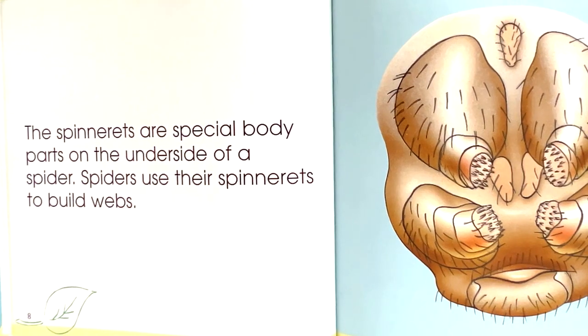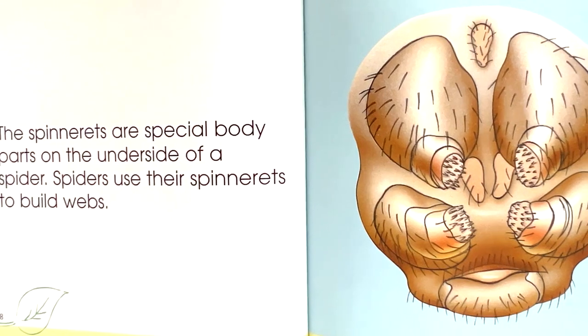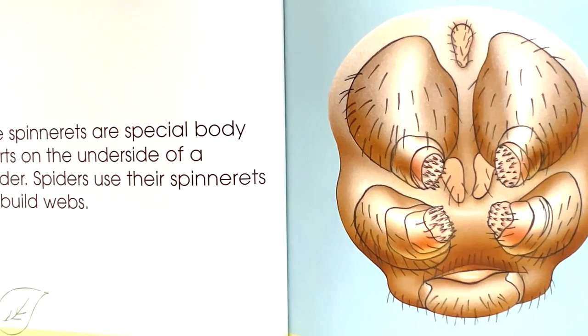The spinnerets are special body parts on the underside of a spider. Spiders use their spinnerets to build webs.